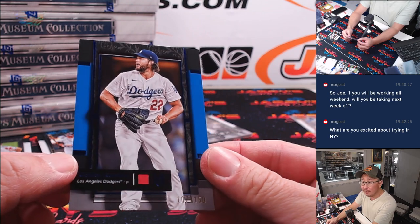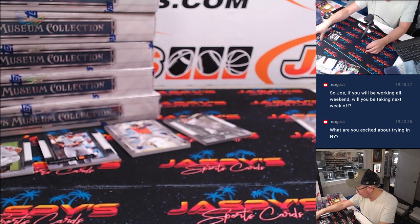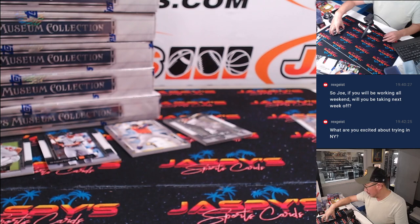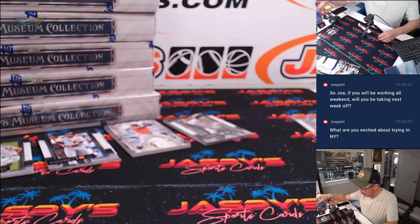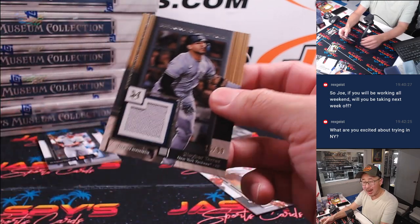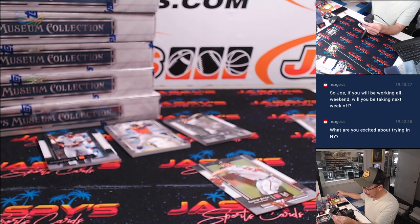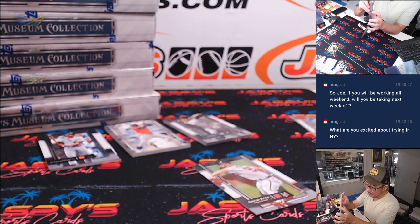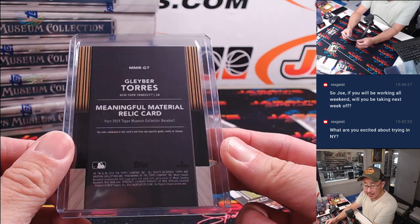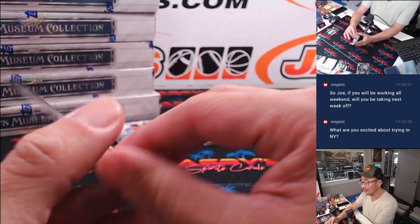And here's Clayton to 150. What am I excited about trying in New York? I've been to New York before, so there's really nothing to try per se that we don't have here in L.A. I don't think we're going to have too much time to be exploring. Here's Glaber Day, 15 out of 99 for Matt. It's a work trip, not a vacation — although we'll have some fun there.